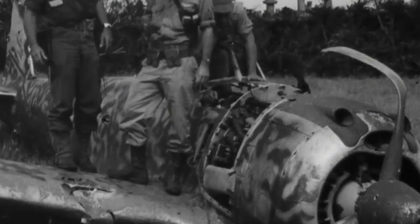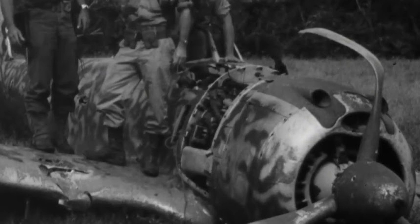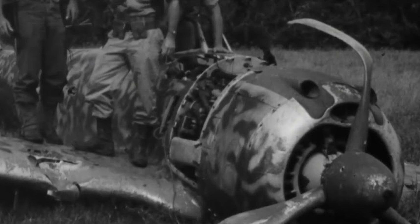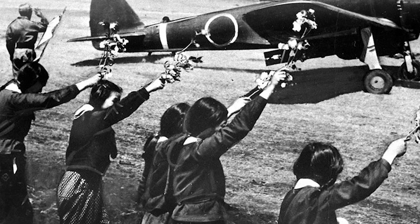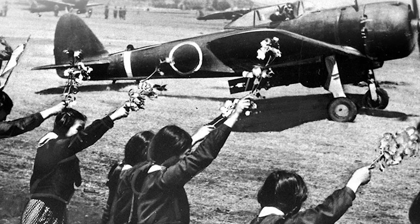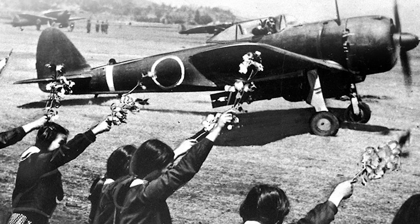In addition to its role as a fighter, the Ki-43 was adapted for other purposes. It served as a reconnaissance aircraft equipped with cameras to gather vital intelligence on enemy positions and movements. The Ki-43's range and maneuverability made it suitable for reconnaissance missions, allowing it to quickly fly over enemy territory, capture images, and return with valuable information. It was also occasionally utilized in the ground attack role, carrying bombs or strafing targets with its machine guns, though it was not as effective in this role as purpose-built aircraft like the Kawasaki Ki-48 or the Mitsubishi Ki-51.